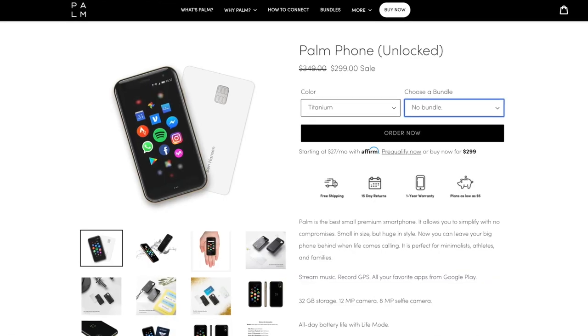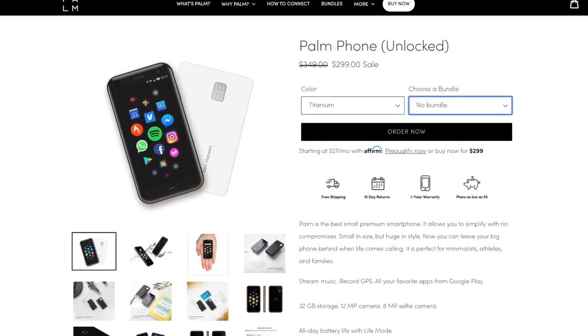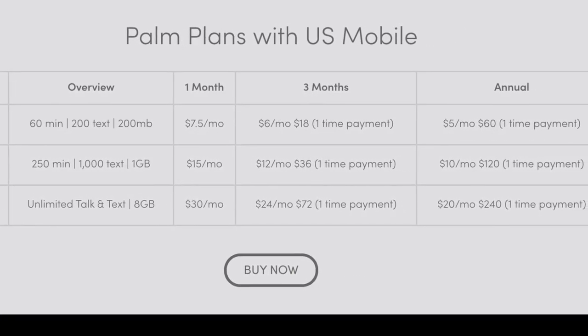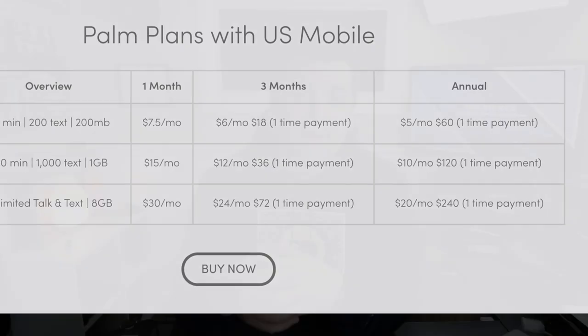It's brilliant, really. You can buy this Palm phone right now from palm.com for $299. When you purchase from the website, you'll get an unlocked phone — there you can look at plans and pick what one best fits your needs. You can also just use this phone as a companion device through Bluetooth, and I am super excited to start doing so.